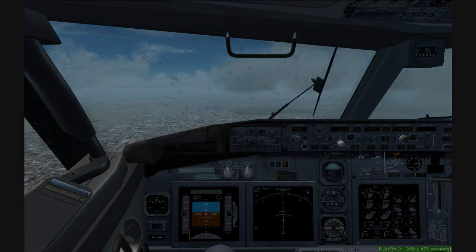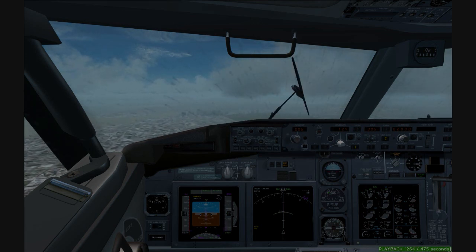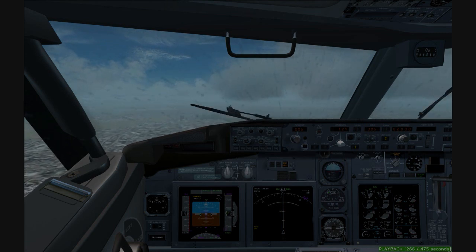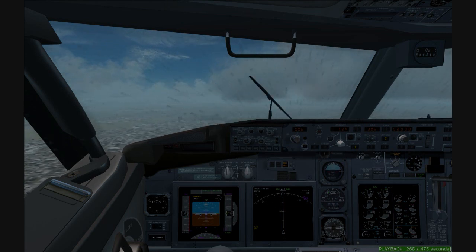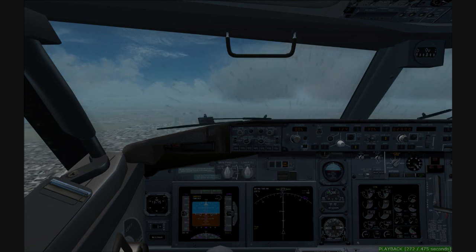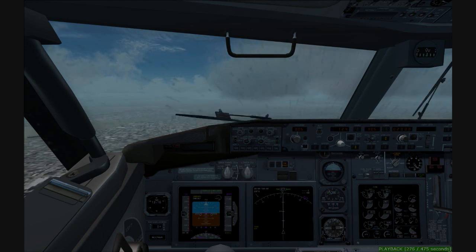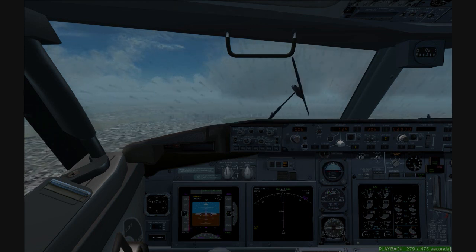C-504 has the airport in sight. C-504, cleared visual approach runway 4-left. Maintain visual separation. C-504, traffic, 12 o'clock, 8 miles, 3,600, descending for the parallel, regional jet.